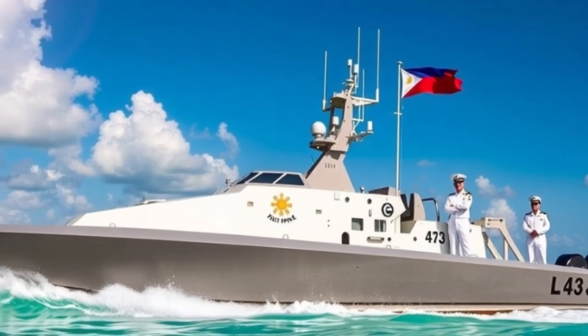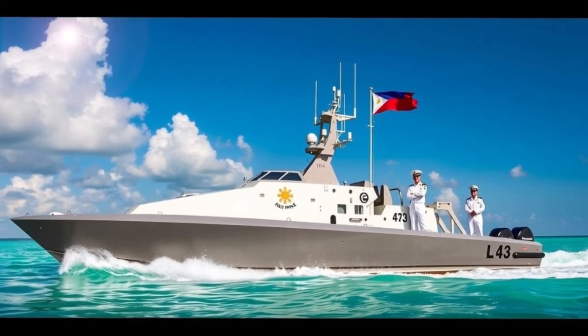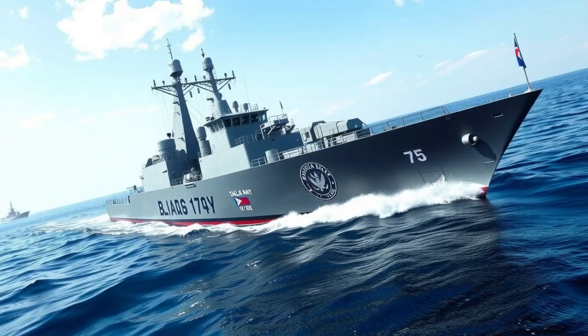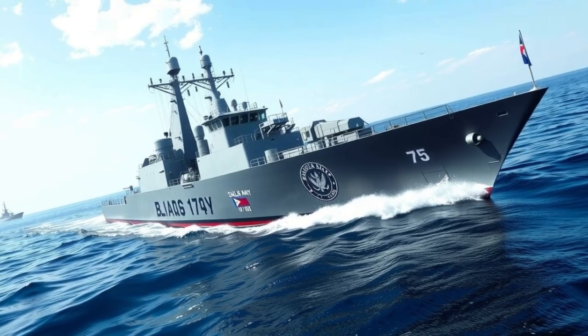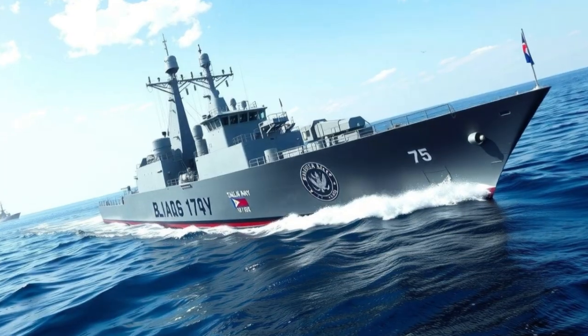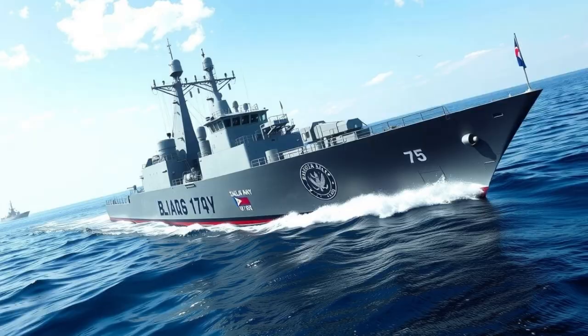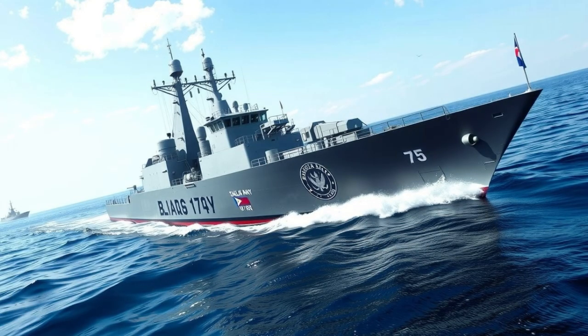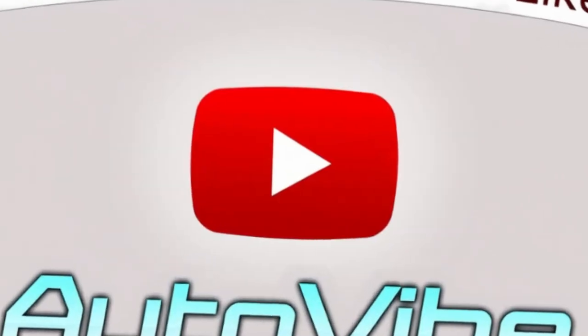In a country of vast seas and distant islands, the Shaldeg MKV stands as a symbol of security and resilience. Fast, agile, and well-armed, it ensures that the Philippine Navy can protect its waters anytime, anywhere. The Shaldeg MKV is not just a boat — it is a guardian of the archipelago, and a powerful step toward a strong national defense.